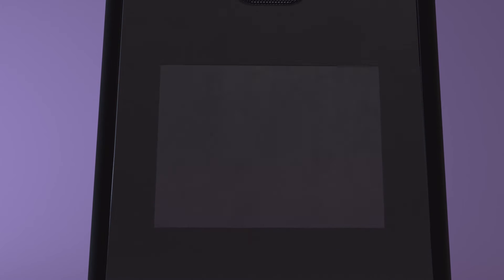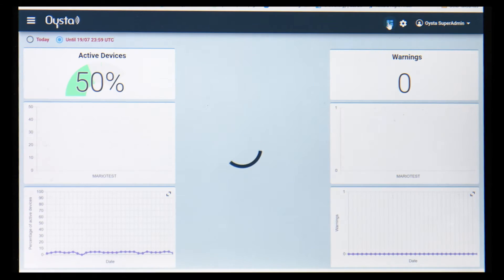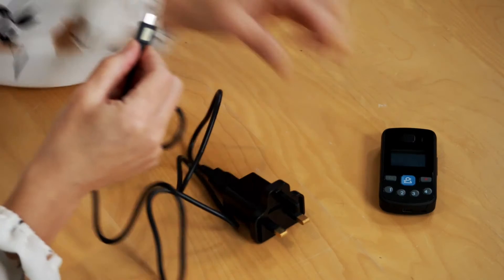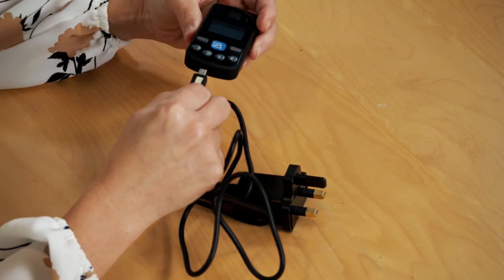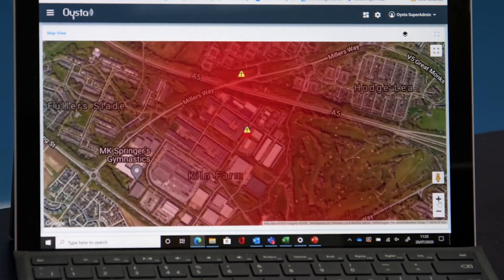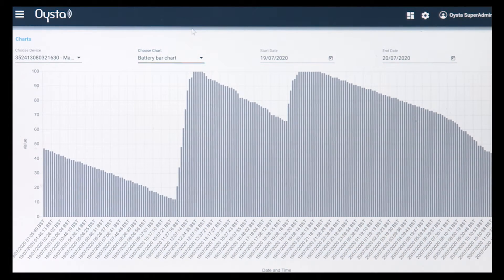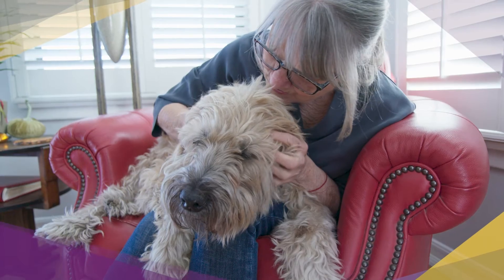The Oyster Pearl will alert the VIP and their care network as to the status of the device, showing when it is on or off, charged or in need of charging, and battery levels. It lets care providers see when the device is moving or not moving, indicating if the VIP is at home or out and about.